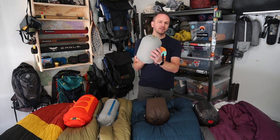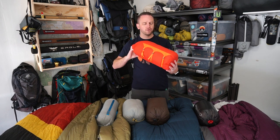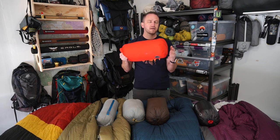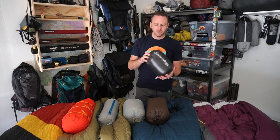The Therm-a-Rest Chorus has 650 fill power, came in at 21 ounces, and has a 41-degree comfort rating. The Exped is the heaviest of the 30-degree range, coming in at 32 ounces — part of that is the bulky, heavy stuff sack — but it has a true 32-degree comfort rating, and I love this bag. The Outdoor Vitals top quilt is 800 fill power, 30-degree advertised, probably closer to a 40-degree comfort rating, and came in at 18 ounces total.